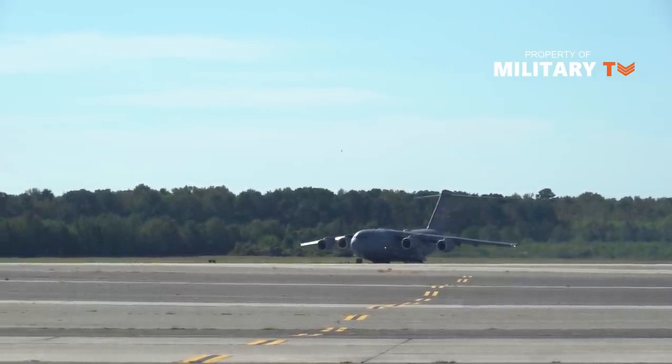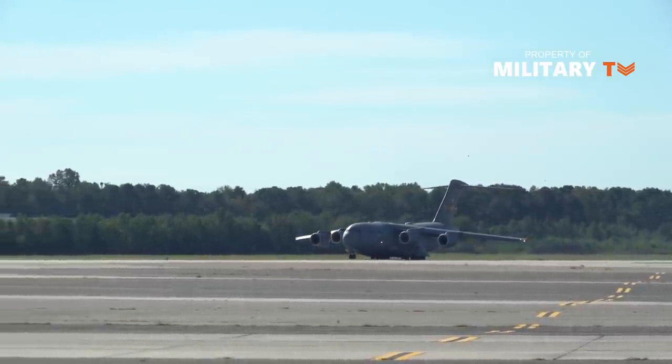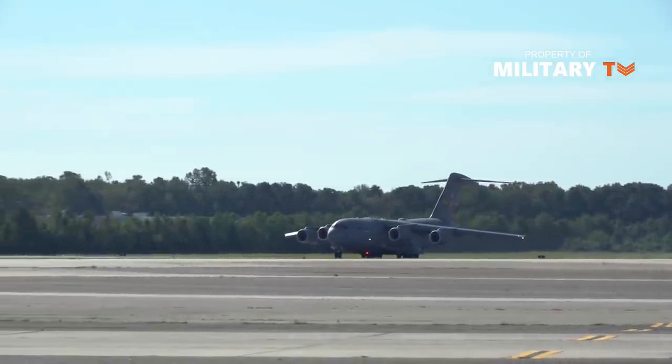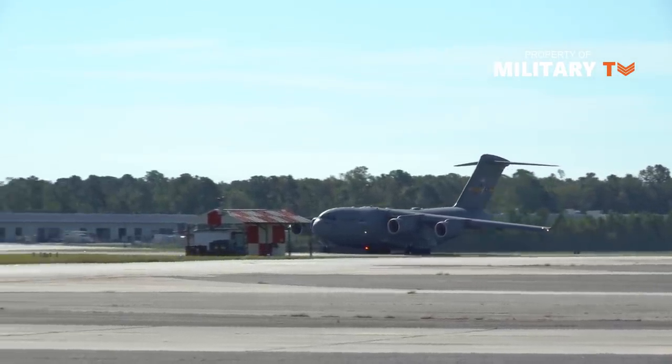The Boeing C-17 Globemaster III is a large military transport aircraft. It was developed for the United States Air Force (USAF) from the 1980s to the early 1990s by McDonnell Douglas.